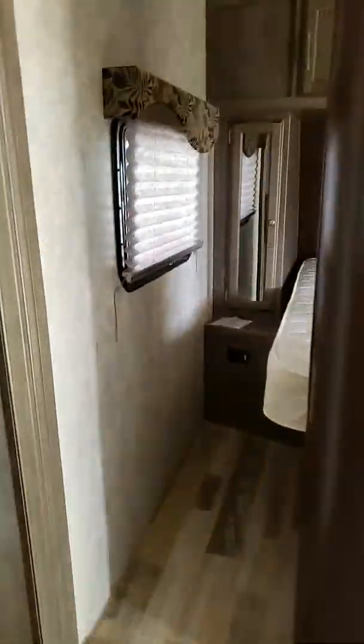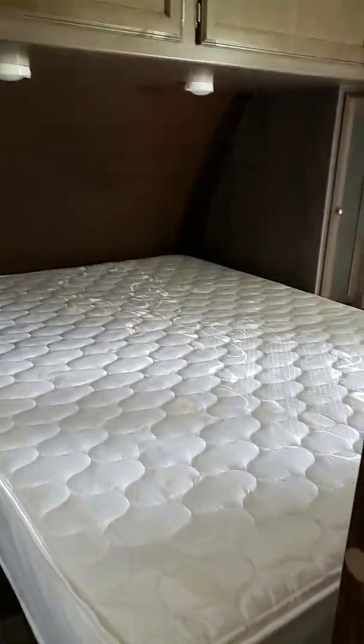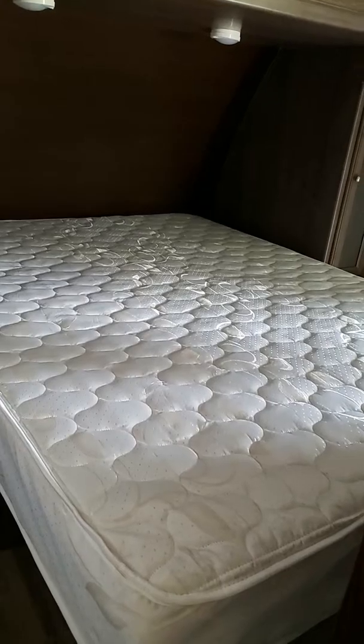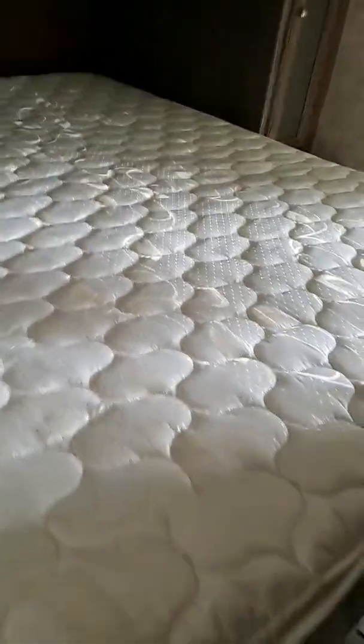Last but not least, the bedroom. I've got a little bedspread for it too. Closet, closet, closet — more storage up top. Here are your little closets; you've got hangers up top. These are super deep, and then like most campers you've got more storage underneath. These doors do close — they're just hooked up top.